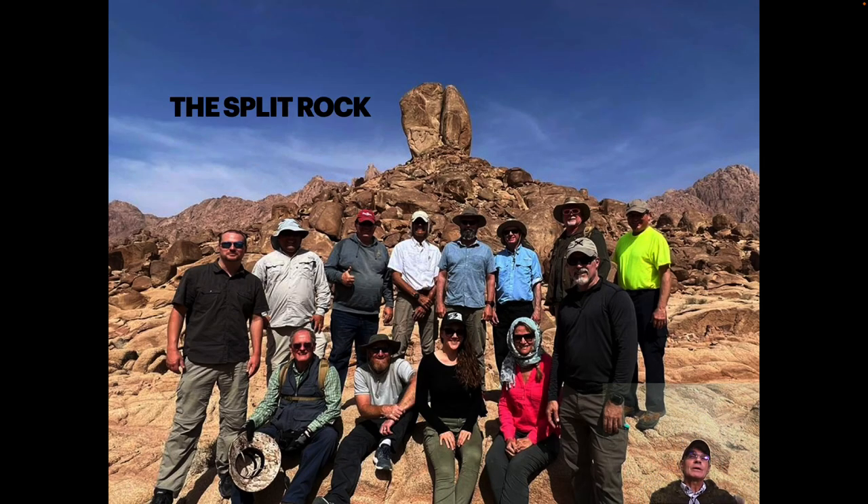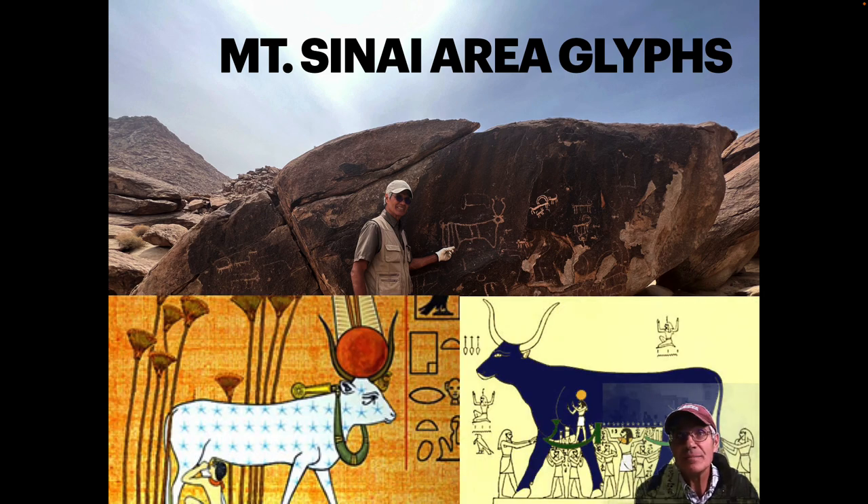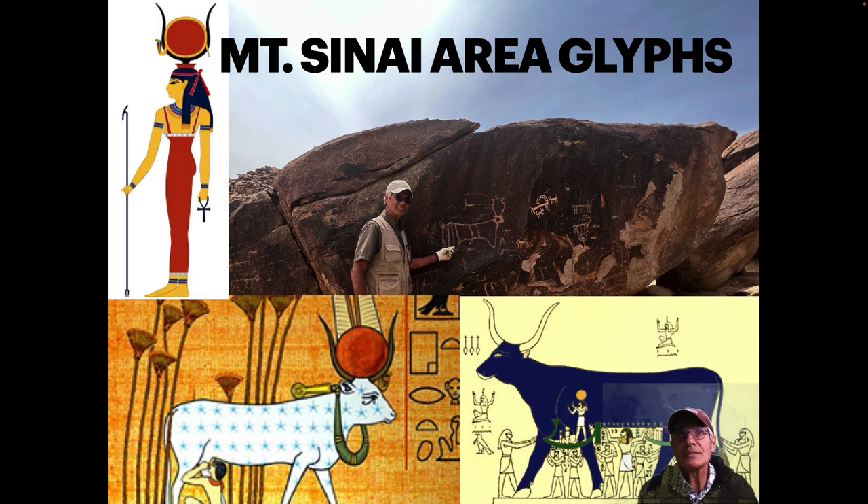Here we are at the Split Rock, one of the evidences of the Israelite journey in the Exodus. There's evidence of erosion by this rock — it's a singular rock in this area. There are other evidences of the Exodus account in this area. For instance, at what's considered to be the golden calf altar site, there are all these petroglyphs of Egyptian-looking cows that have the Hathor horns. You can see these Egyptian depictions of cows in the symbols on those rocks. The goddess Hathor is associated with these bulls.